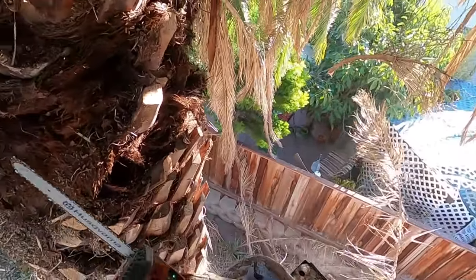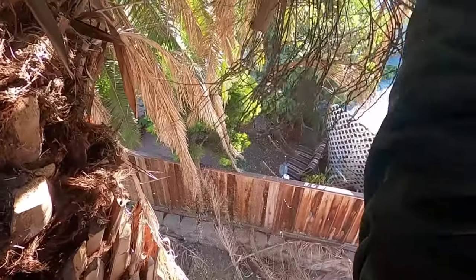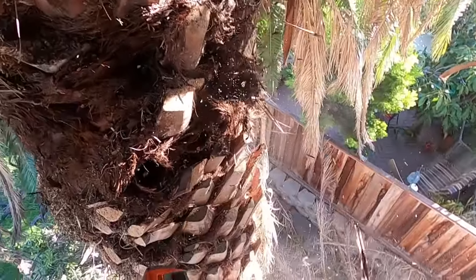Just look at those thorny ends — they're nasty. Then you've got the inside of the tree with the old seed pods. This thing hasn't been worked on in 15 or 20 years, so it was a real mess.